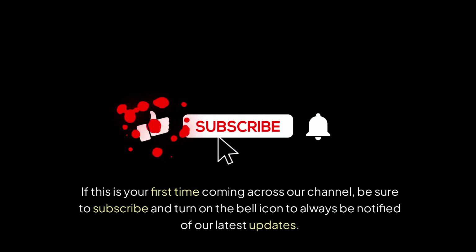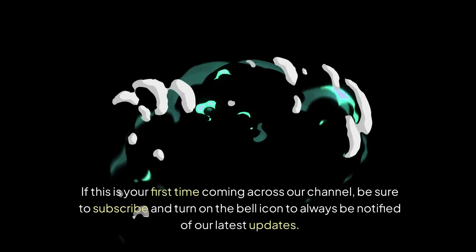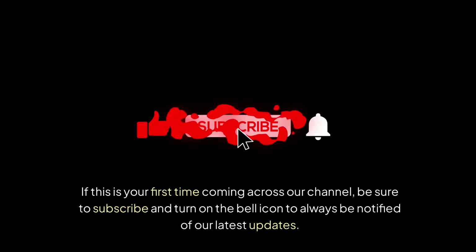If this is your first time coming across our channel, be sure to subscribe and turn on the bell icon to always be notified of our latest updates.